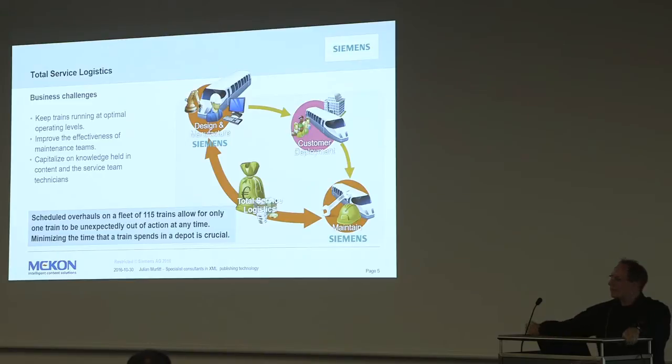Trains are not quite as simple as I thought. They have set vehicle lengths - six vehicles and twelve vehicles on this particular line, and in some other areas five or eight. Just reconnecting them isn't simple - it's a much more complex process. So their configuration of the whole train is actually part of the whole project.